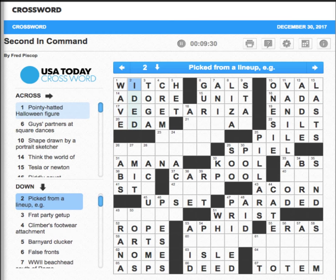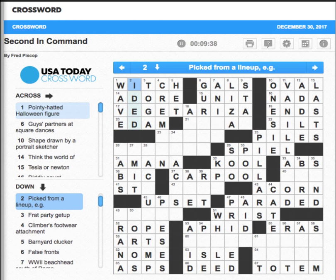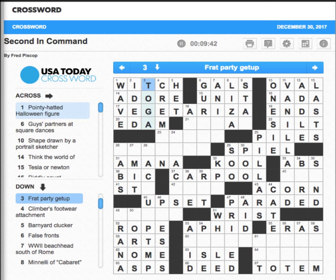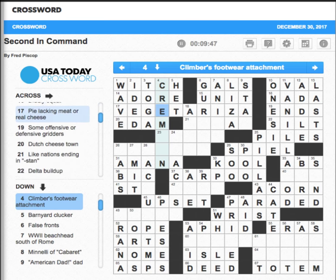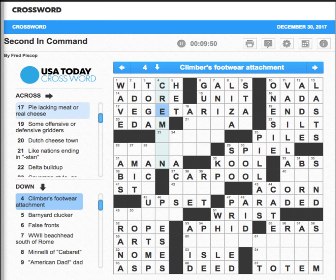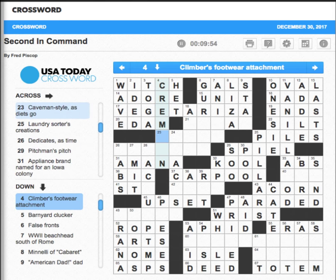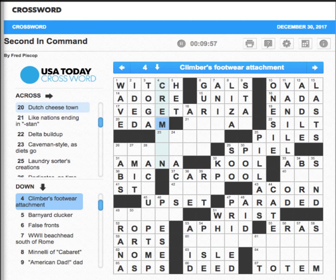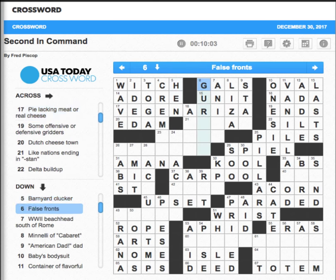Now we're going down and doing all the downs in order. 'What a surfer may catch' — catch a wave. 'Picked from a lineup' — ID'd, good. 'Frat party getup' — toga. Crewman, maybe. 'Climbers' footwear attachment' — not getting it. Okay, well we know this is where we start to go bad, so we might as well go back and get rid of this because it may not be an E — just get rid of all that.